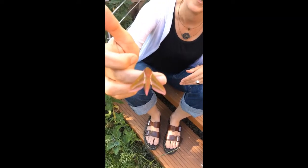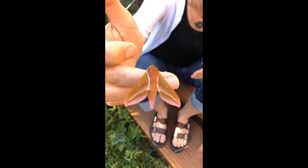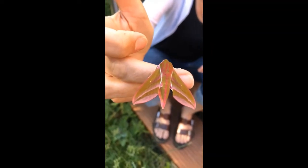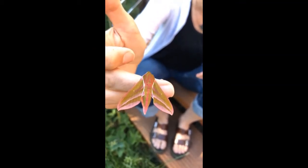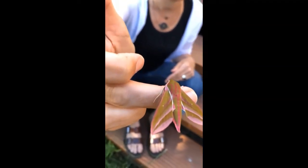I mean, who wouldn't be into moths if you could see things like this in your garden? This is an elephant hawk moth. It turned up in my moth trap this morning, so it was flying around last night. It's brand new — you can see it's absolutely fresh and beautiful, no scales missing off its body, really shiny. It's just emerged from its pupa probably in the last 24 hours, and it'll go to its food plant, which is something like rosebay willowherb or fuchsias, which you might have in your garden.